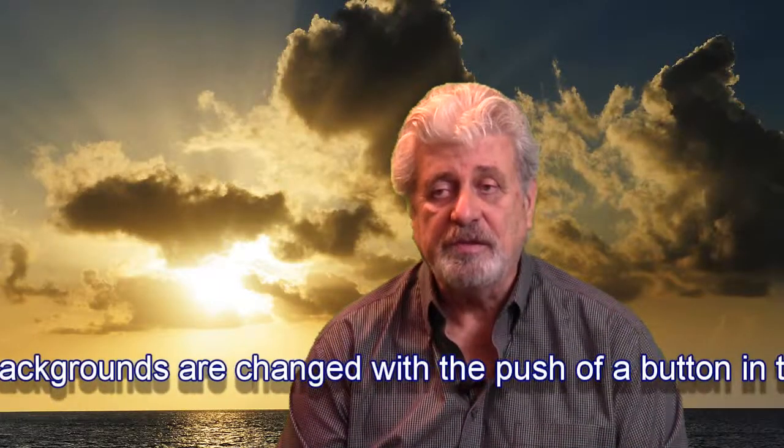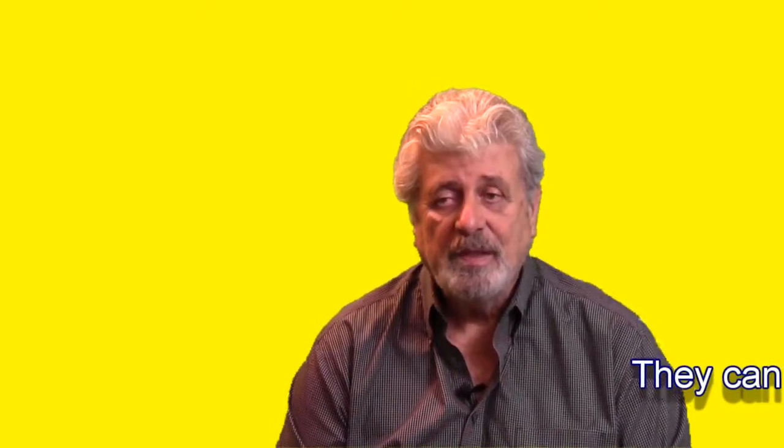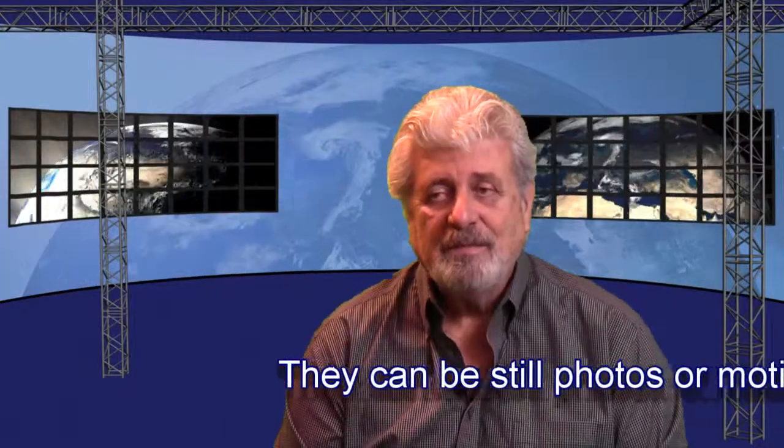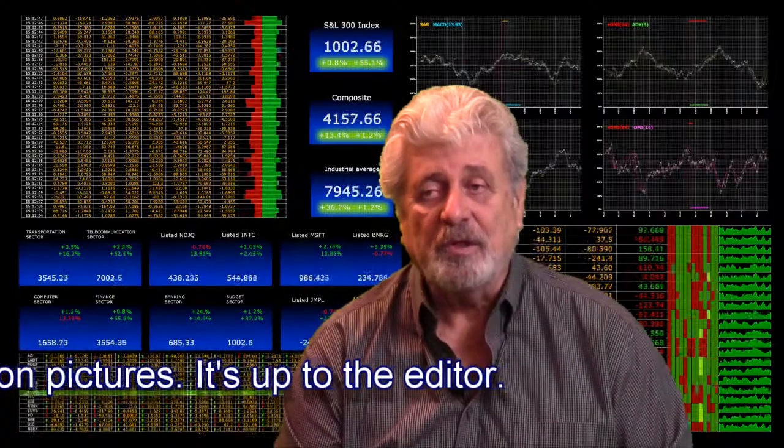Now I'll show myself with several different backgrounds. Here's a beautiful sunset. Here I'm a crime scene reporter. This is an all-purpose background. I'm reporting on the financial crisis. I'm flying over New York City. I'm entering the twilight zone — either that or the firing squad is taking aim.